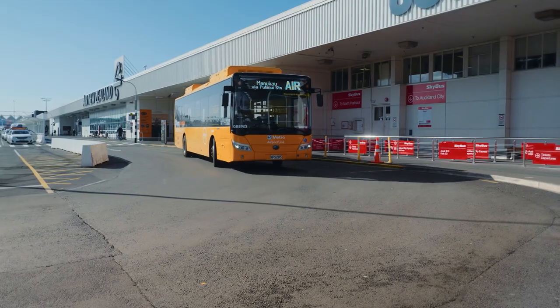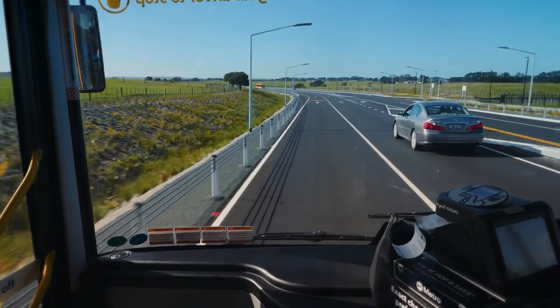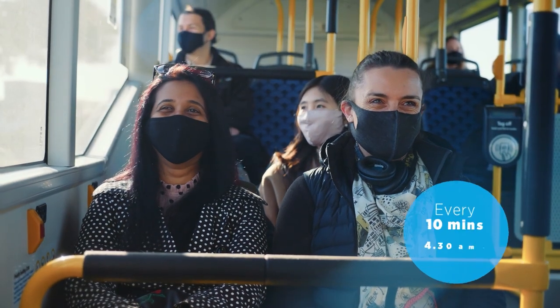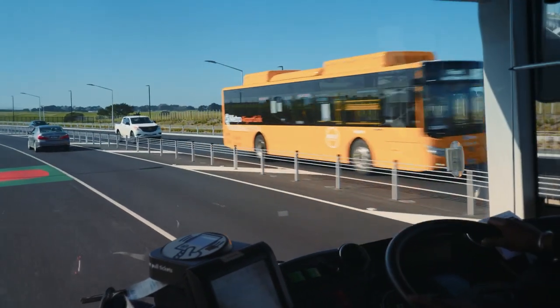The AirportLink bus runs every 10 minutes travelling along bus priority lanes. These buses operate every single day from 4.30am till 12.40am, providing a frequent and reliable journey.